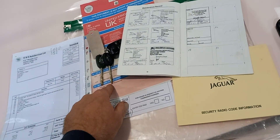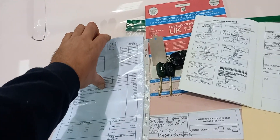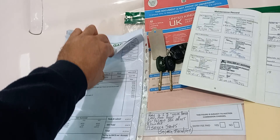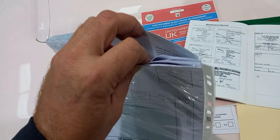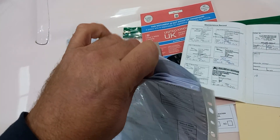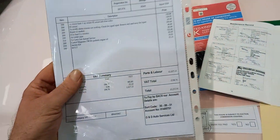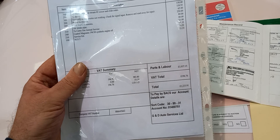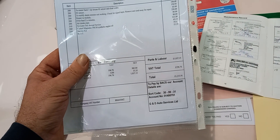There are some extra keys and some previously issued MOTs by the looks of things, and invoices and so forth, odds and sods in there. There are some previous MOTs but mainly some invoices and things. That one there looks like a relatively recent one.